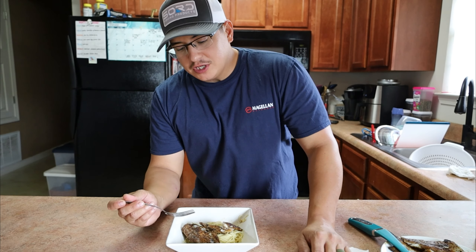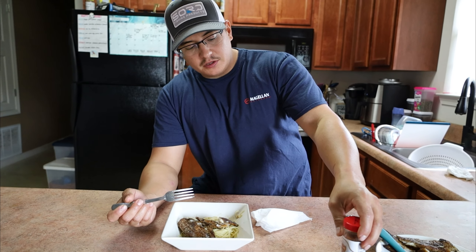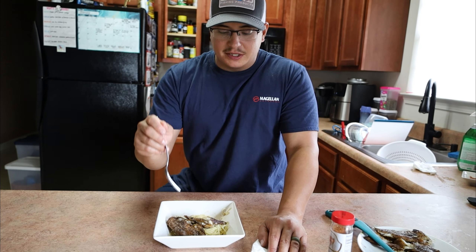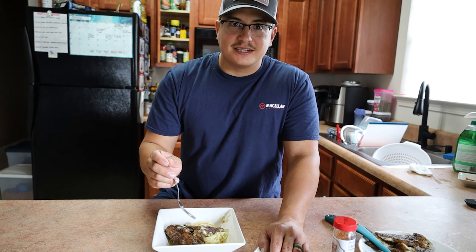You can try this with actually any fish you catch. What you need is this blackened seasoning, a cast iron skillet, some butter — heat it up hot and drop it in there. You got a delicious meal just like this. If you guys enjoyed this video, thanks for watching, see you guys next time.